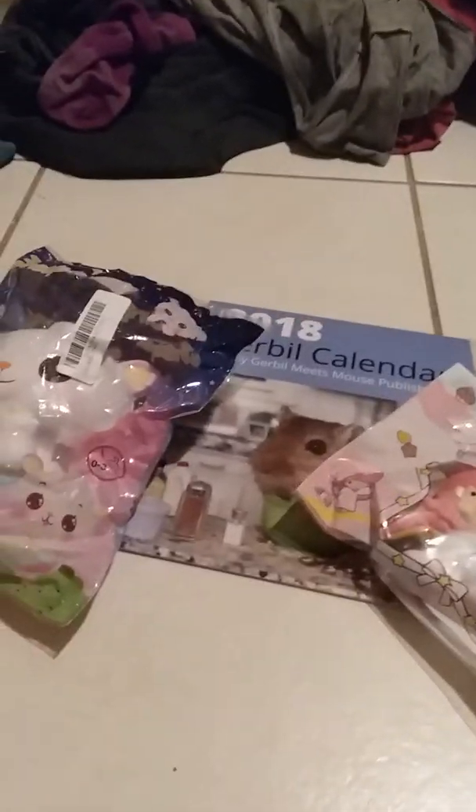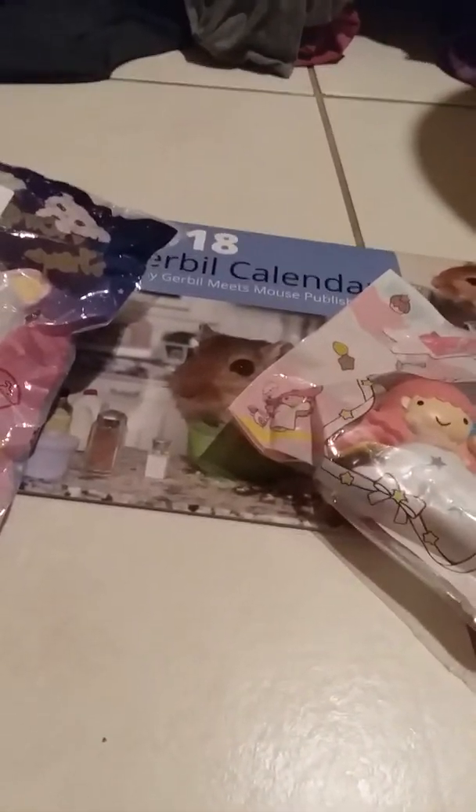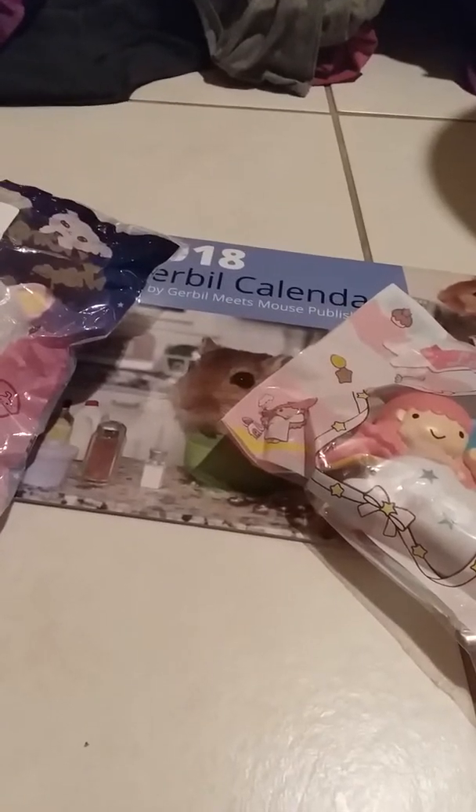I've got two and a half bags of sand left. I also got a dog toy but you probably won't see it because I'll give it to Tootsie right away — it takes me a while to film my videos, so I'll film it like the day after.